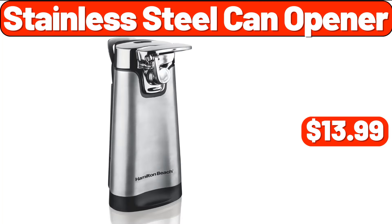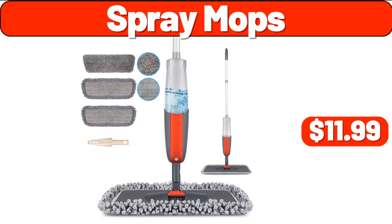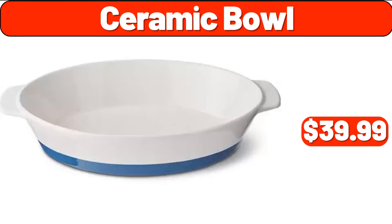Stainless Steel Can Opener, $13.99. Spray Mops, $11.99. Ceramic Bowl, $39.99.